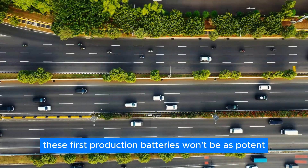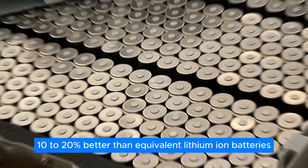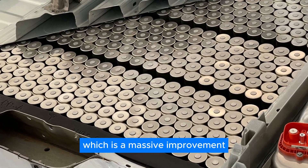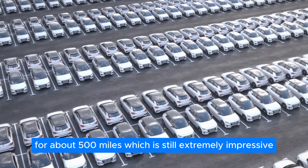These first production batteries won't be as potent as the promised 750-mile battery; however, they are expected to be around 10–20% better than equivalent lithium-ion batteries, which is a massive improvement. The first batch of solid-state batteries will be good for about 500 miles, which is still extremely impressive.